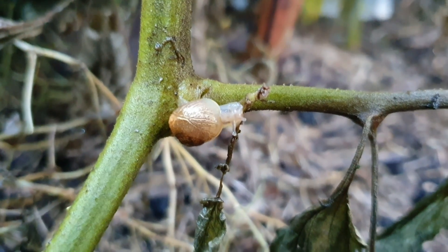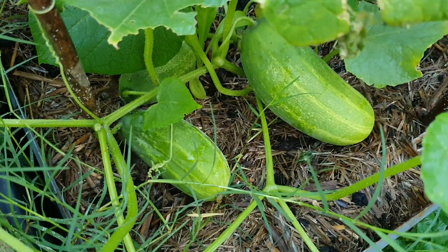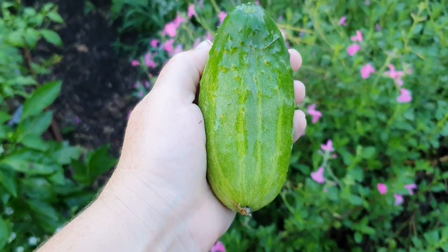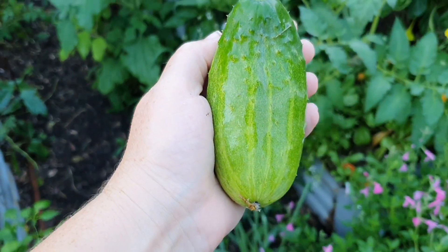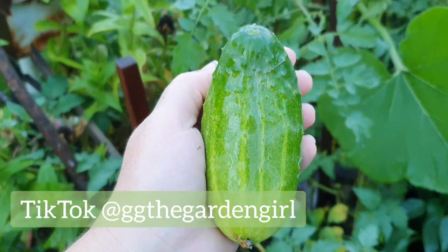Look who I just spotted on this tomato plant — the cheeky little thing! Down here I have some pickling cucumbers. I've actually put a quick pickled jalapeño recipe up on my TikTok account if you want to go and check that out.